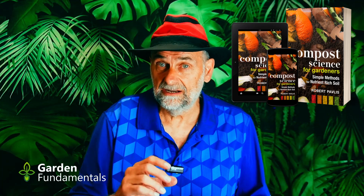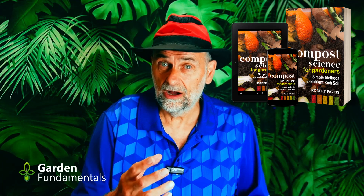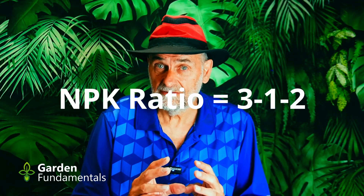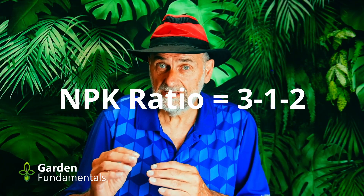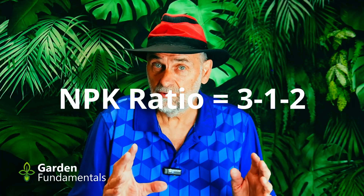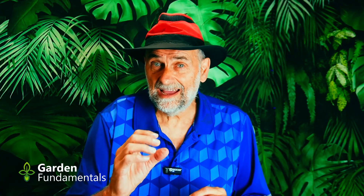Now we know the best PPM to use for your containered plants, but there's another important piece of information: what is the best NPK ratio? I've discussed that in other videos and on my blog, GardenMyths.com. I've determined that the best NPK ratio for most plants is a 3-1-2 — three times as much nitrogen as phosphorus, which is the middle number, and potassium somewhere in between. It can be a 3-1-2 or a 3-1-3; both work. It doesn't have to be exactly that ratio, but get it close.